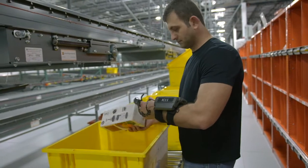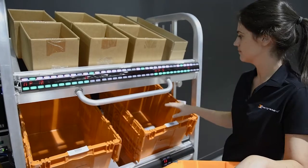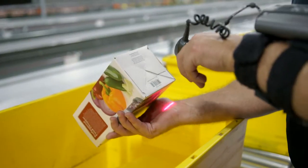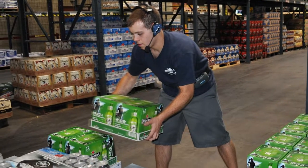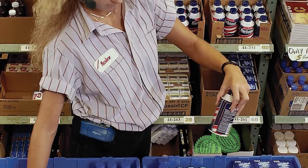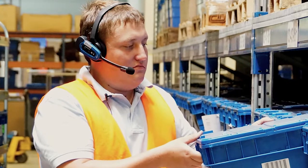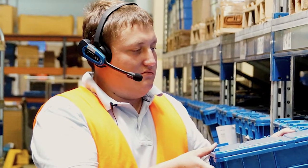For low-velocity items and distant break-pack picking areas, GoCart mobile picking carts combine advanced pick-to-light components, RF handheld scanners, and voice-directed automation, using the industry's preferred voice picking technology.